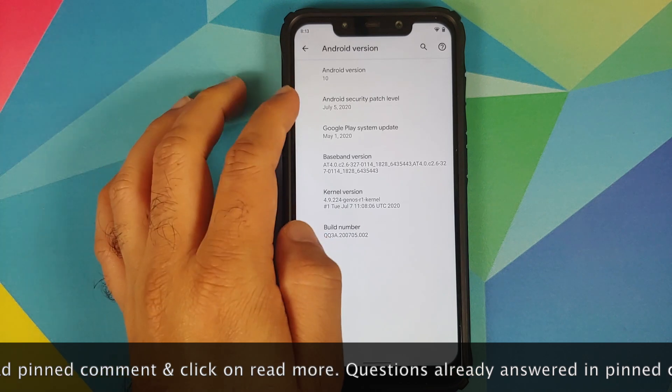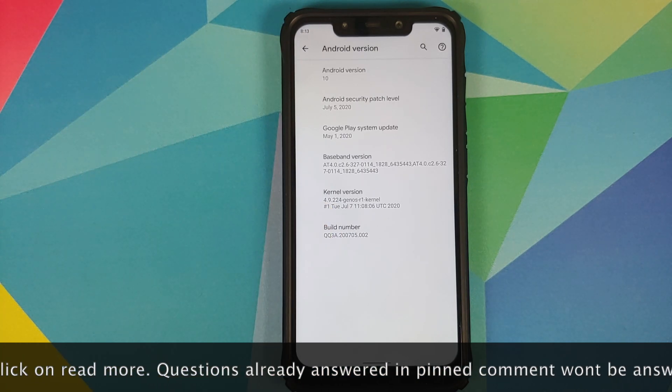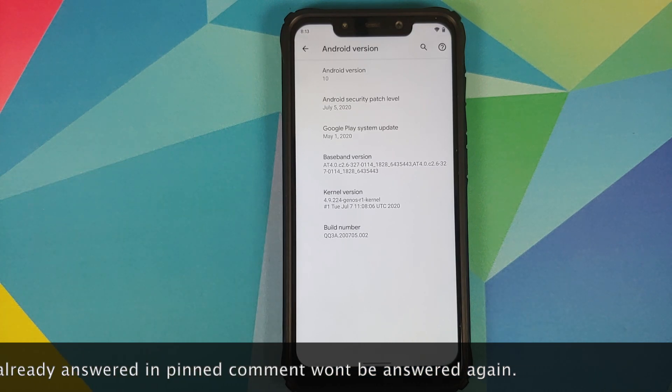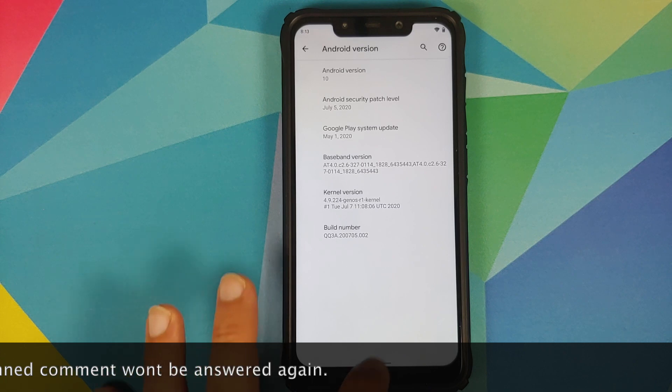As you can see, the first change is that the security patch has been updated to July 5th, 2020. The next change is that this build now comes with Adil's own Genos kernel.